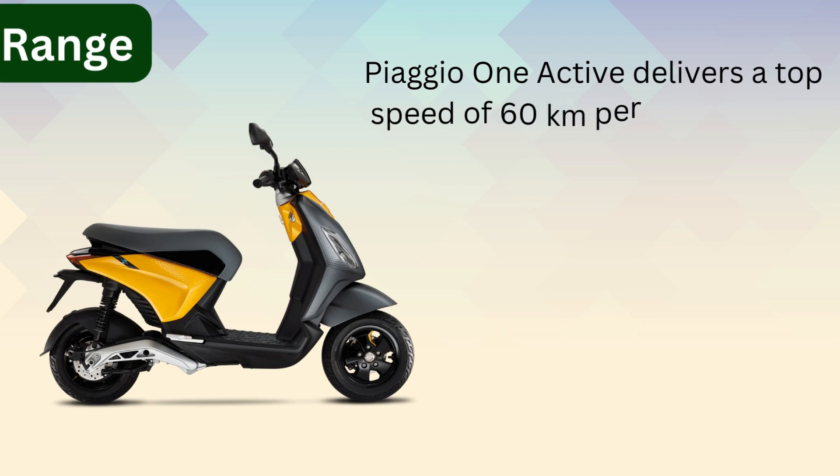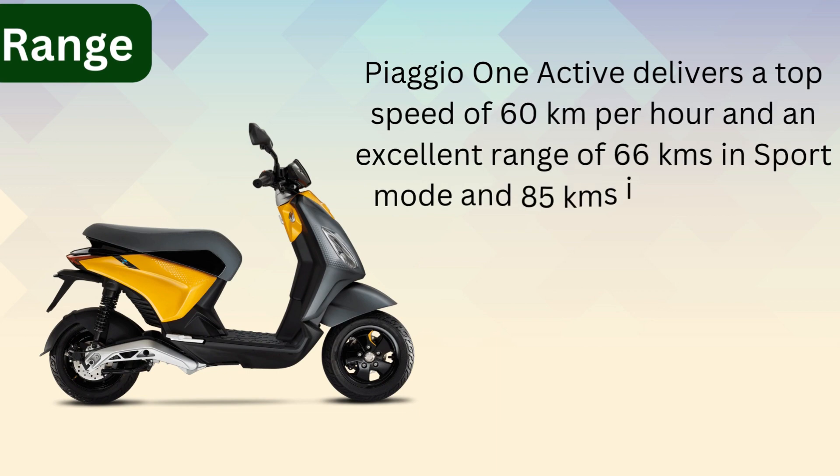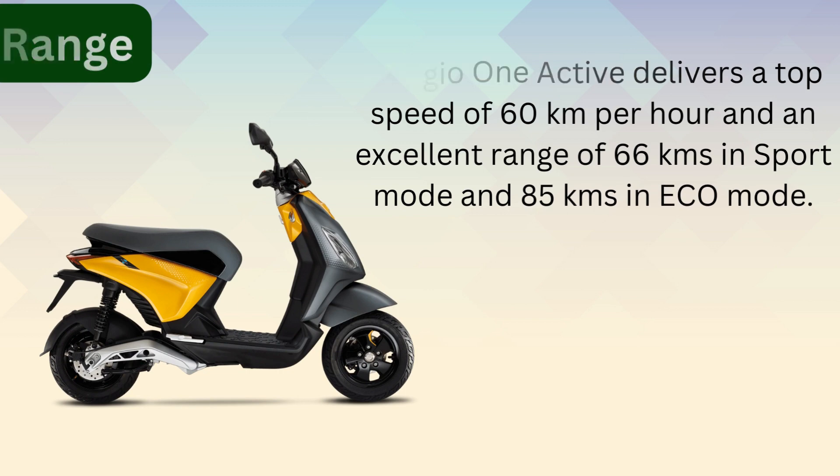Range. The PSU-102 delivers a top speed of 60 km per hour and an excellent range of 66 km in sport mode and 85 km in eco mode.